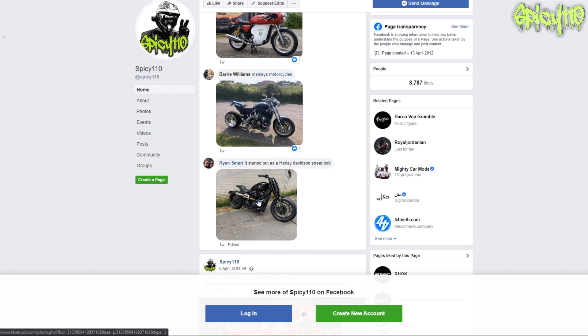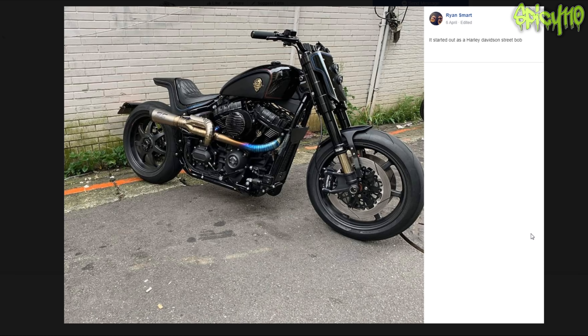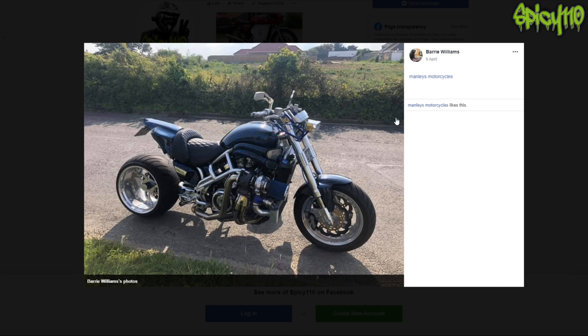It started out as a Harley Davidson Street Bob. It does look pretty cool - I quite like that. I like the blue bit on the exhaust, which is weird because I don't really like that sort of bike, but it's because it's not a Harley. It looks like it's actually been set up to be rideable though - it's a very long wheelbase. I don't think I like that one.